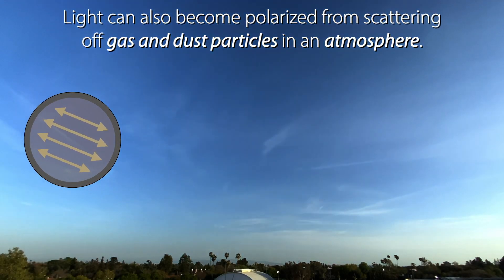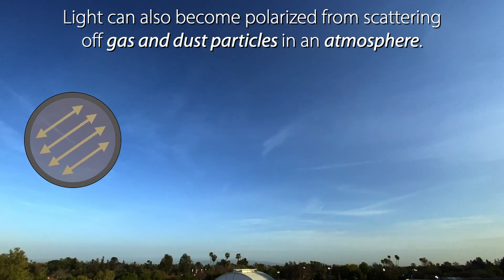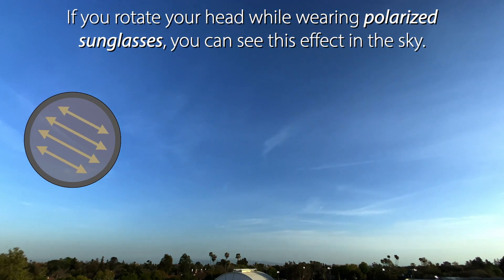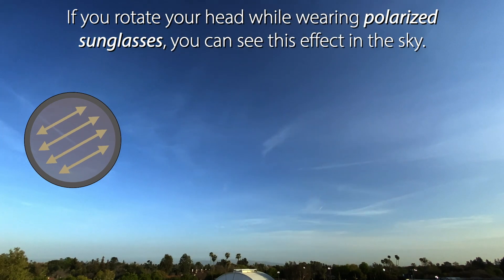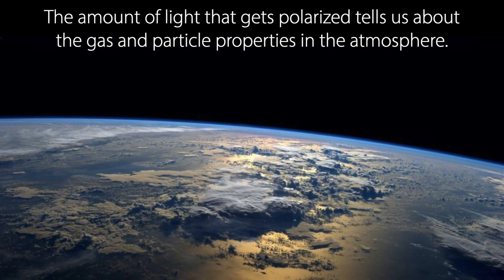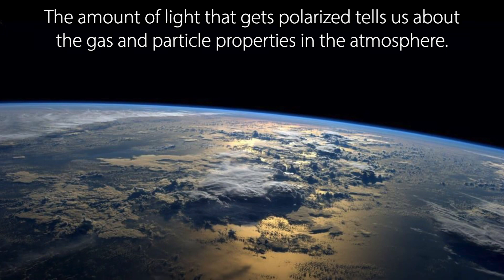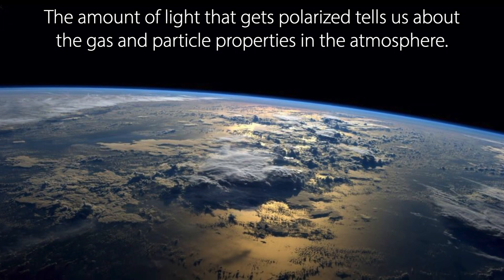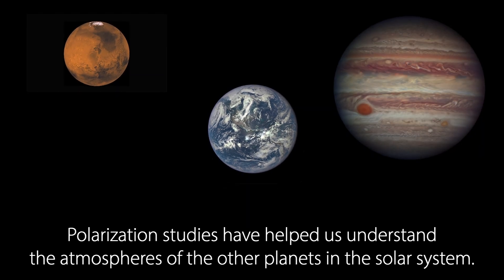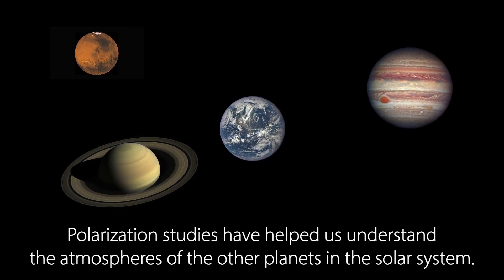Light can also become polarized from scattering off gas and dust particles in an atmosphere. If you rotate your head while wearing polarized sunglasses, you can see this effect in the sky. The amount of light that gets polarized tells us about the gas and particle properties in the atmosphere. Polarization studies have helped us understand the atmospheres of the other planets in the solar system.